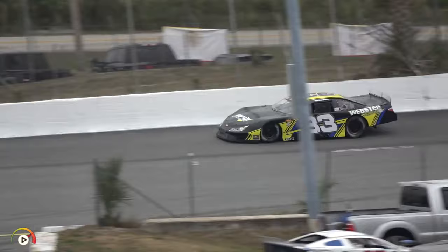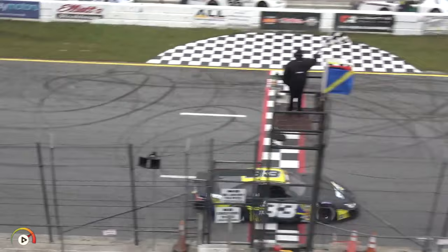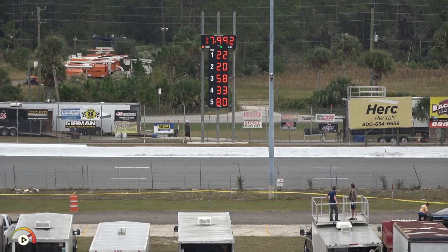Daniel Webster has one career Governor's Cup start — he was 32nd in 2011 — so he'll best that here today. His final qualifying lap comes in at 17.992 — not a bad effort for that small team.